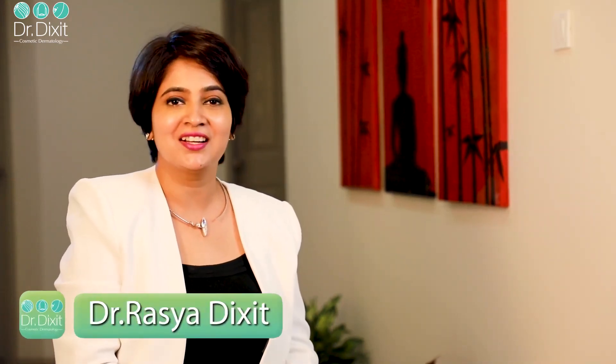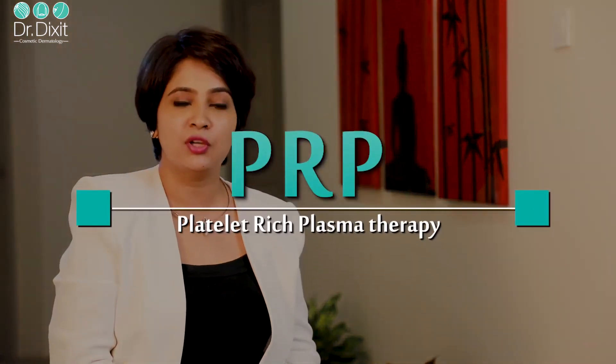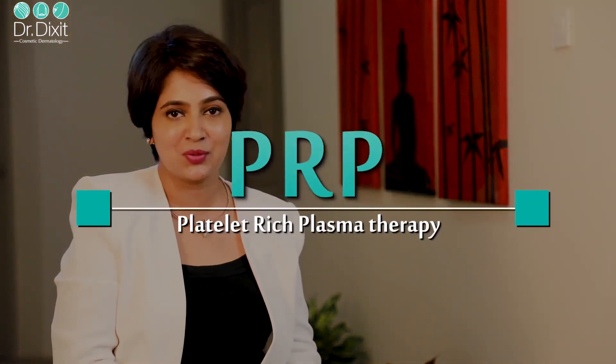Hi, I'm Dr. Rasya Dixit, a consultant dermatologist and cosmetologist in Bangalore. Today we are discussing what are the different effective solutions for hair loss, and this treatment we are discussing is called platelet-rich plasma therapy.